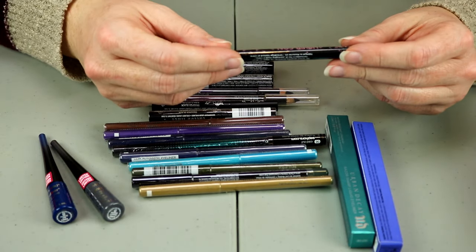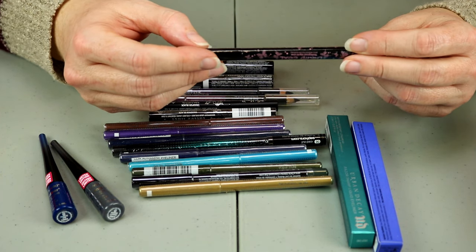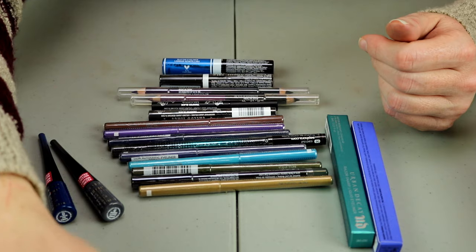This one is the Liquid Coal Waterproof Liquid Liner from Seraphine. I'm going to put that in the maybes — I'll look to see if that is a felt tip liner or a brush liner and come back to that.